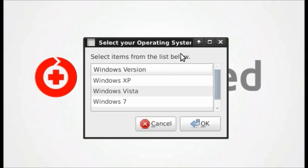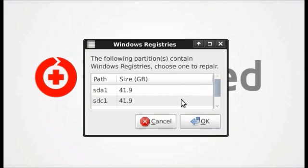First, select your operating system. Next, select the drive. On this particular computer, I have two drives that have Windows on them. The first drive is the drive I would like to repair.